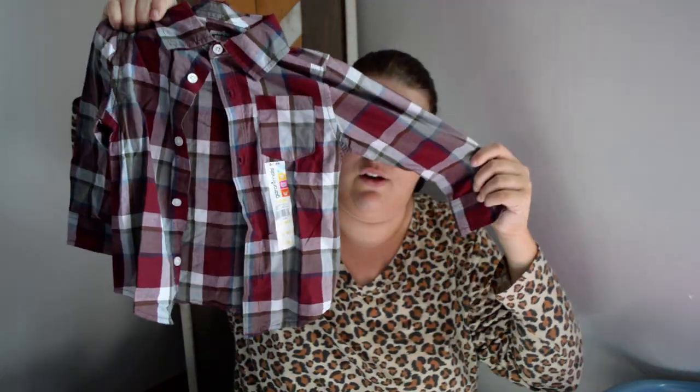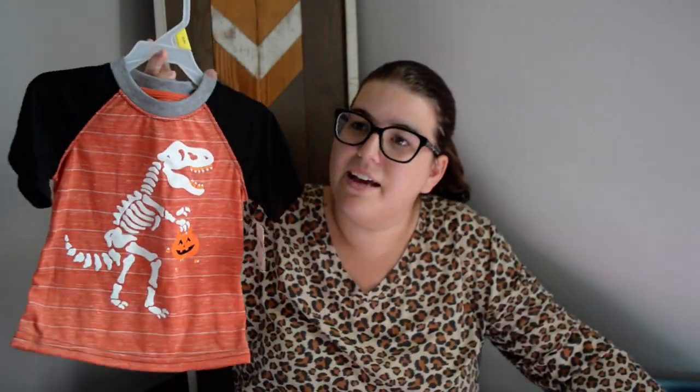I got the boys matching fall shirts that also match those green pants — they're just a little fall-colored button-up, similar to the red and black one. I got each of the boys one so they can match. I also got Gideon a Halloween shirt because I can't find the hand-me-down one — it's a dinosaur and a pumpkin design.